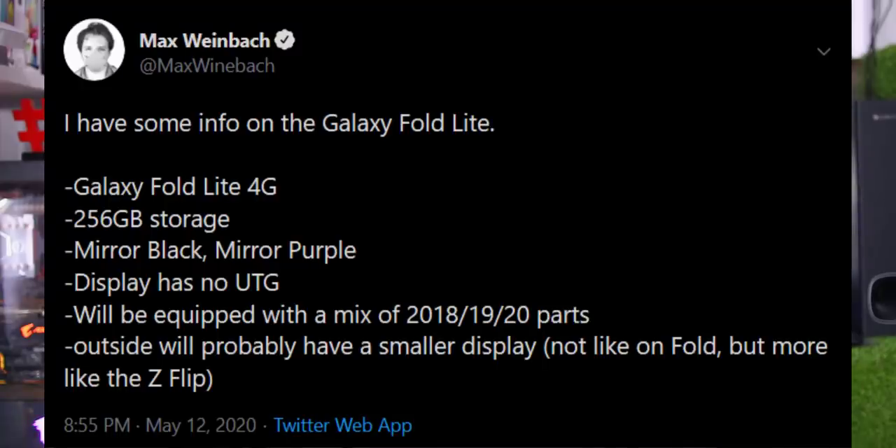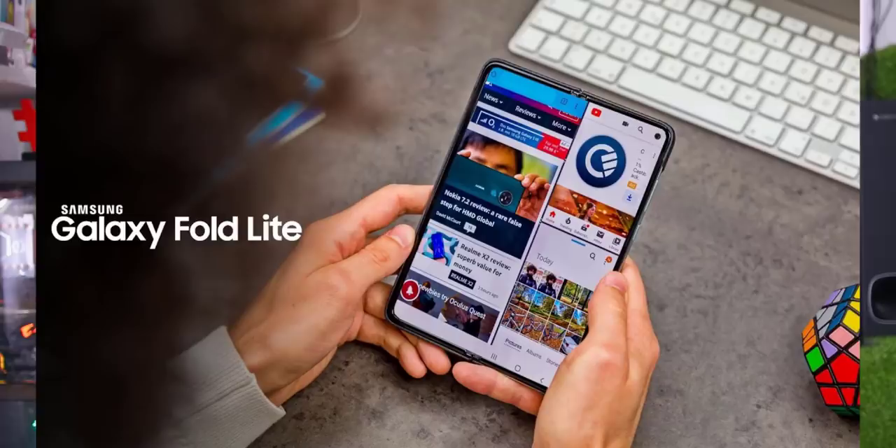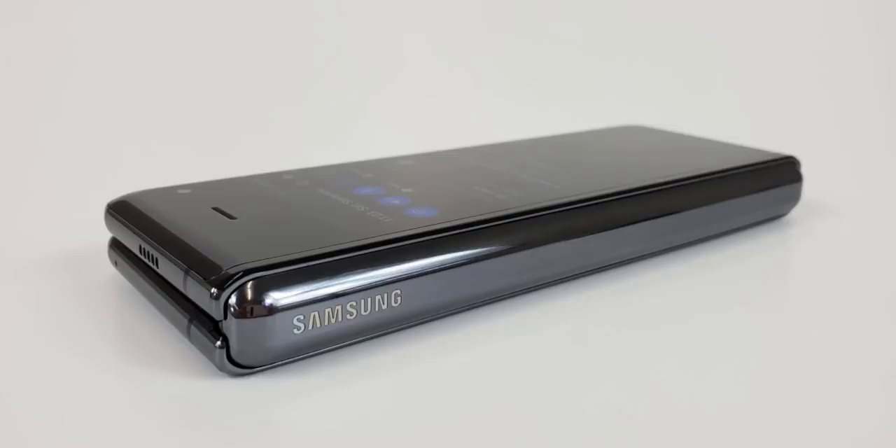A hub leak in the Google Play Store revealed the Samsung Galaxy Fold 2 with 256GB storage, Mirror Black and Mirror Purple colour options. Storage configurations include 2x10GB or 2x20GB RAM. The device will have a display and is related to the Samsung Flip as well.